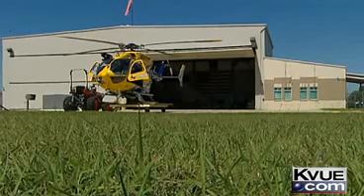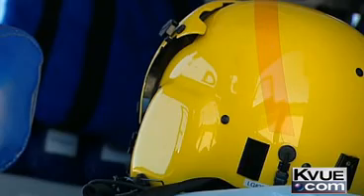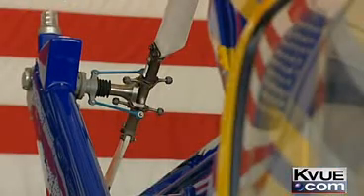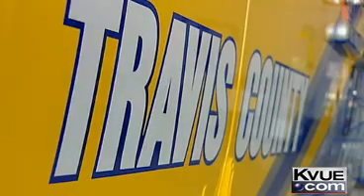This spring, the increase in medical chopper crashes prompted the NTSB to recommend terrain alert warning systems for all of the nation's medical helicopters. The cost of the equipment for the safety enhancement that it provides for the aircraft justifies the cost.